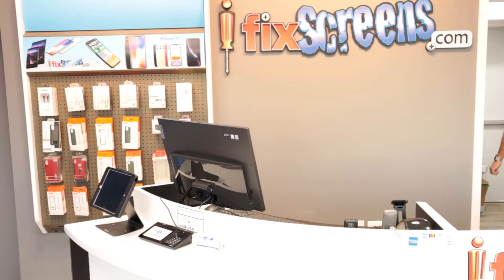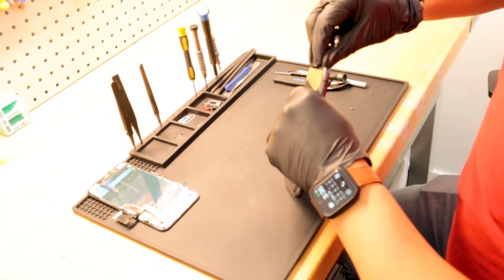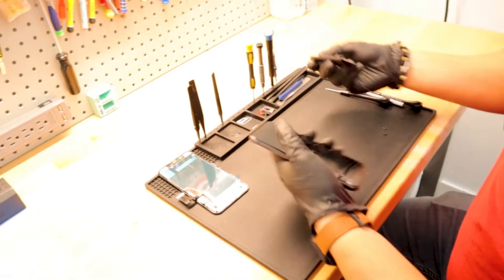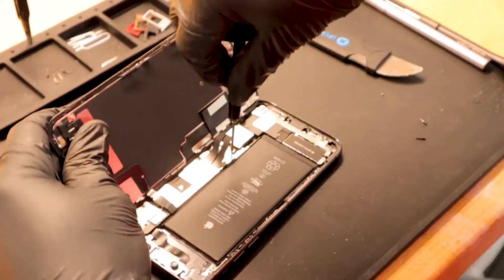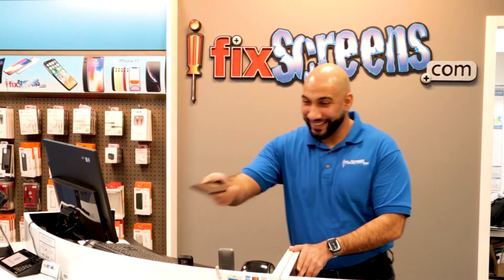Our trained iFixScreens technicians are equipped with the knowledge to get your device back up and running as soon as possible. And you get all this with our amazing 180 day warranty, and of course, the excellent service that you've come to appreciate and love.